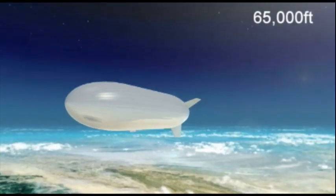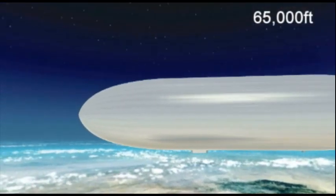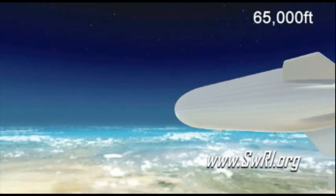High Sentinel is a low-cost, tactical, autonomous system that is a platform for military, intelligence, and scientific endeavors both here and abroad.